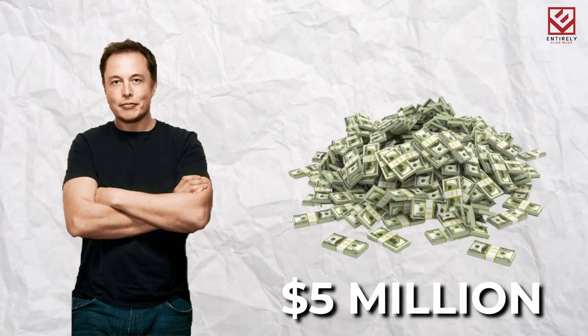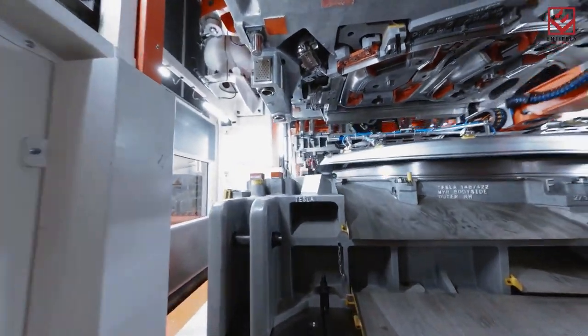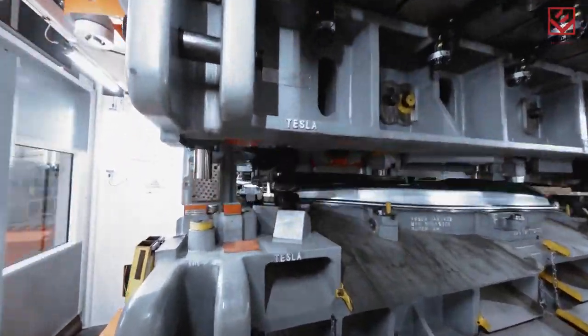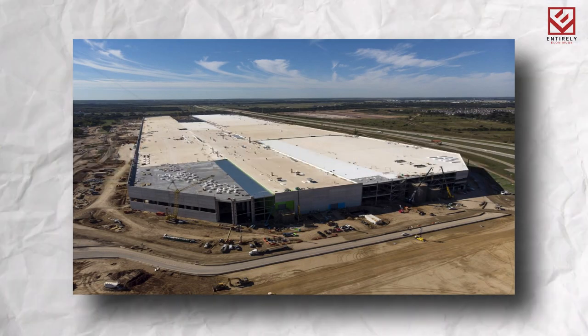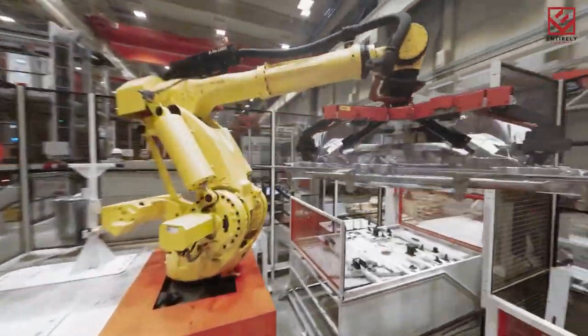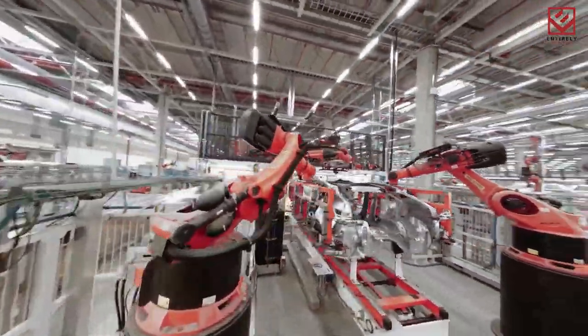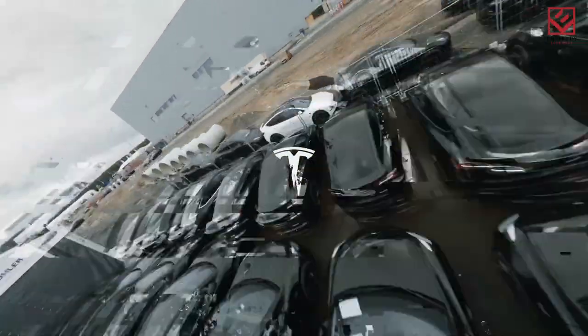Tesla paid an estimated $5 million for the land outside of Austin, plus an additional $1.1 billion to build the plant. The achievement came less than two years after Musk announced that Austin would be the site of the company's next Gigafactory, and less than a year after Tesla officially relocated its headquarters from California to Texas. In addition to the new Gigafactory, Musk runs a SpaceX facility in Brownsville, Texas, and is said to be living at a friend's multi-million dollar home on a lake in Austin.